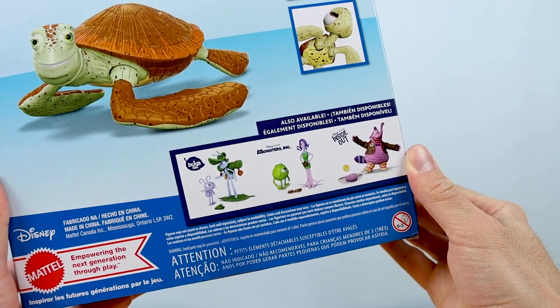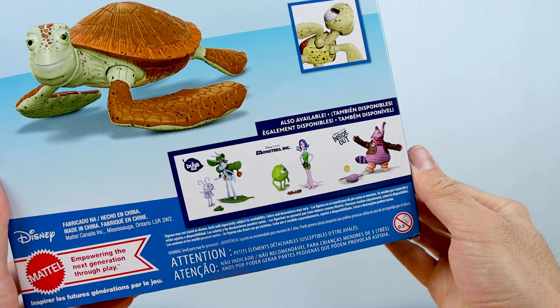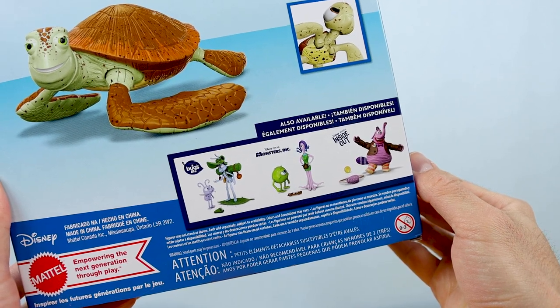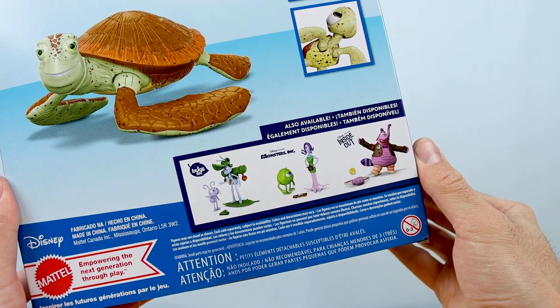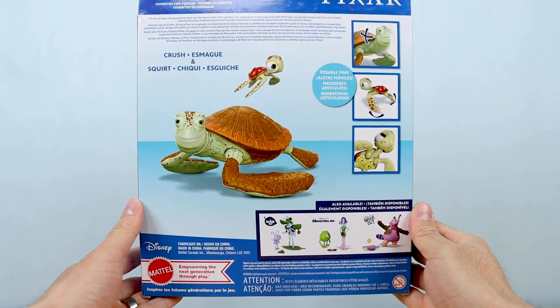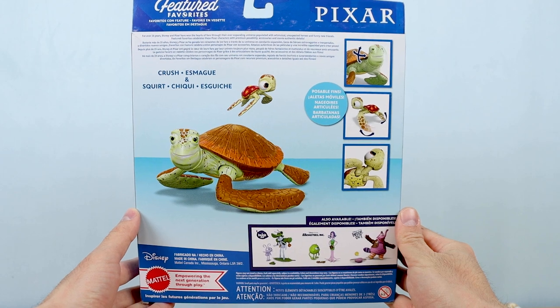To clarify, since I did have some questions after my last review — Crush and Squirt as well as the other sets on the back of this box are all Wave 2 of the Featured Favorites line. Wave 1 included Russell, Mrs. Nesbitt Buzz, Nemo with Marlin and Dory, and lastly Linguini with Remy and Emil. Unfortunately, Russell and Nesbitt Buzz have been delayed — I have confirmed that with Mattel, so stay tuned for updates.